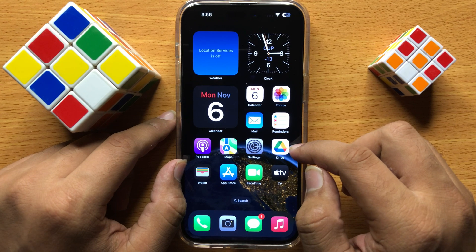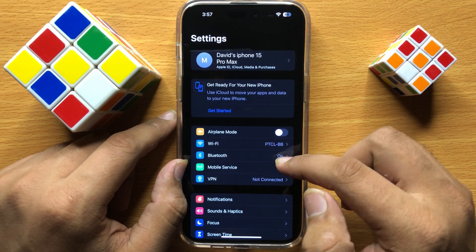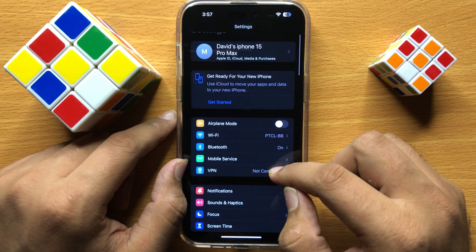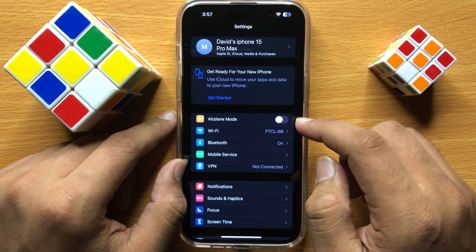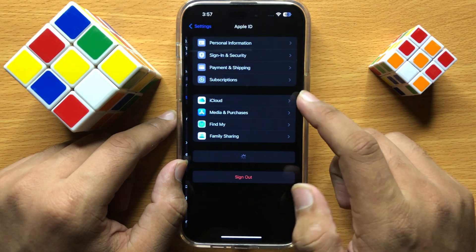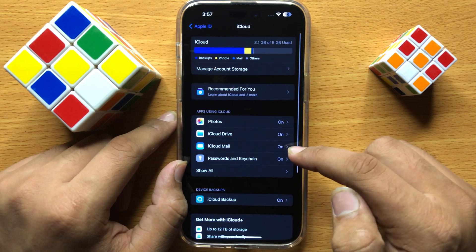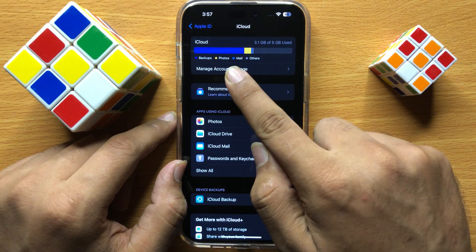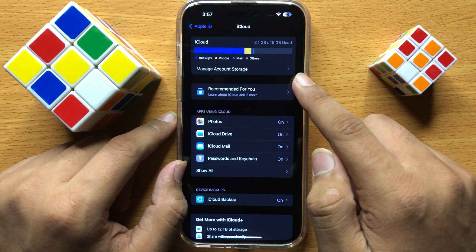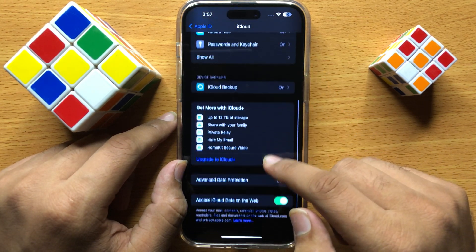If that doesn't fix your problem, open Settings and check your iPhone storage and iCloud storage. To check the iCloud storage, click on your Apple ID and open iCloud. From here you can check the iCloud storage. If the iCloud storage is full, free up some space from iCloud.